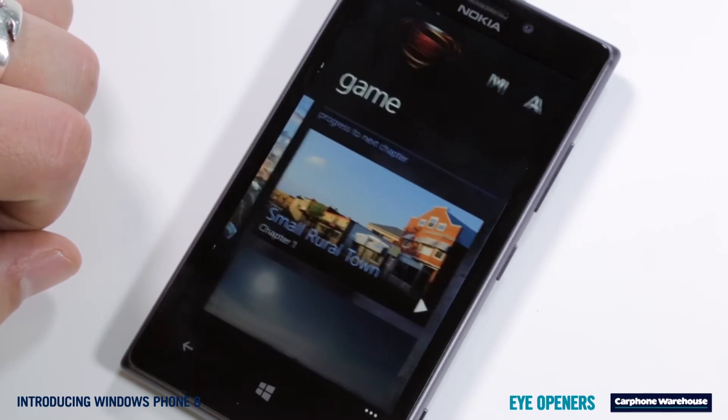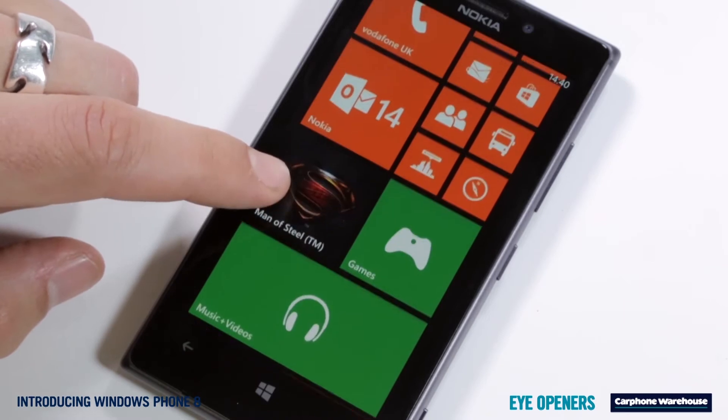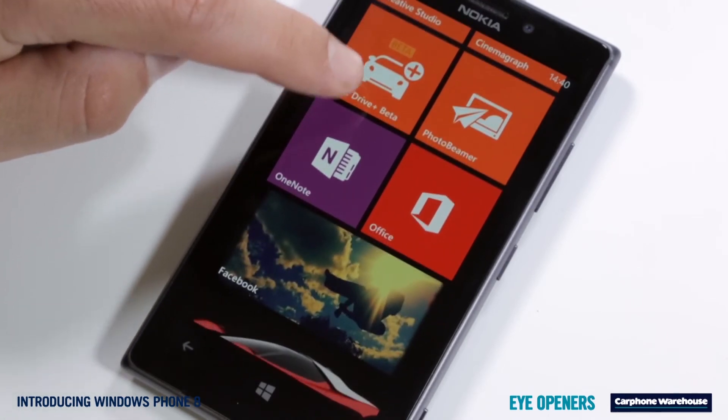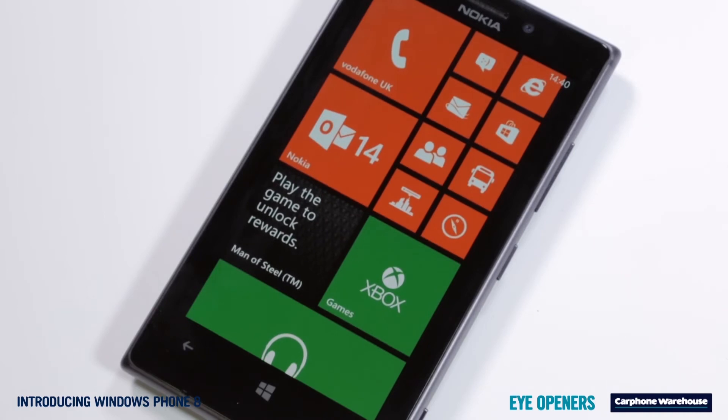Each tile links to an app such as email, photos and so on. You can tap on them to open the app, but there's more to it than that. Each tile updates with real-time information so you can see how many emails you've got, if there's an app update, even Facebook messages and much much more.